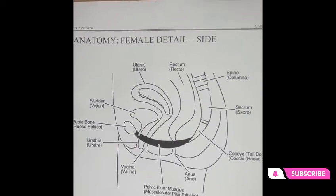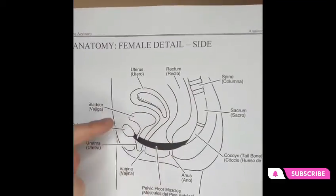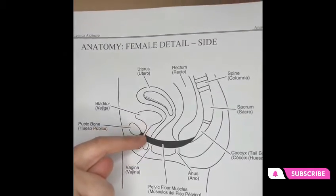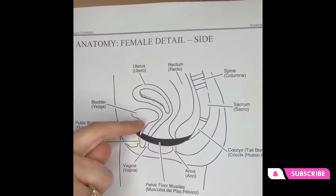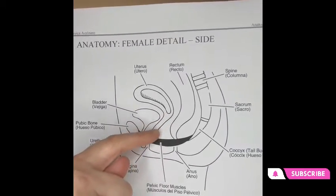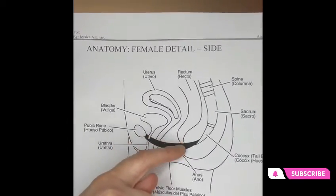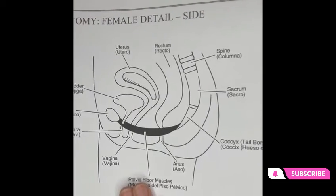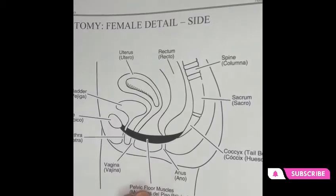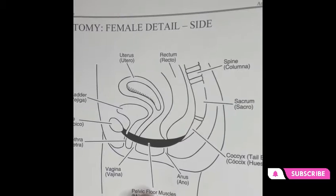Sitting on top of this muscle, that's where we have bladder, uterus, and rectum. The bladder here — this tube that you see — that is the urethra. That's the tube that the urine comes out. This tube comes down and goes through your pelvic floor muscle. Vaginal canal comes down and also goes through your pelvic floor muscle. Anus goes through your pelvic floor muscle. So your pelvic floor muscles go around each opening and therefore play an important role in bladder, bowel, and sexual function.